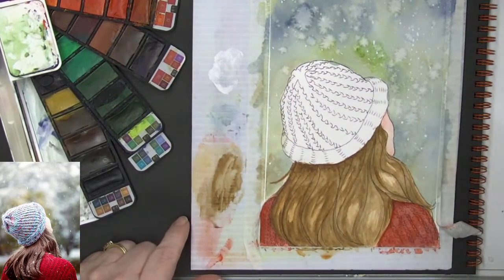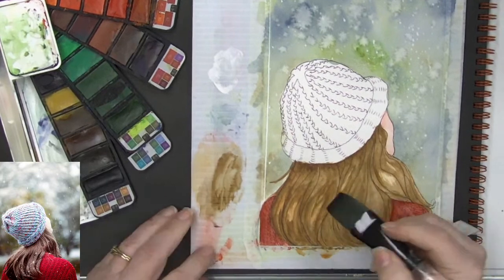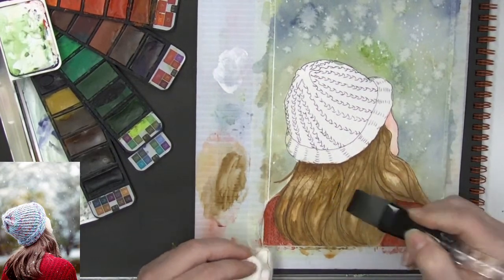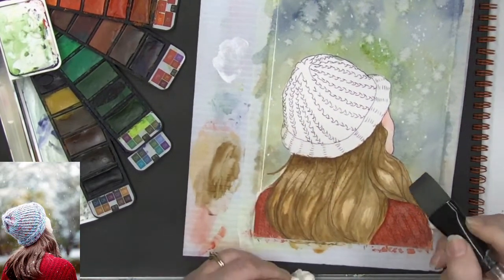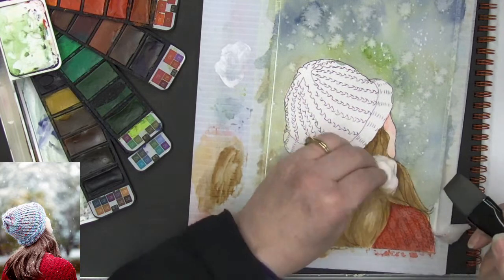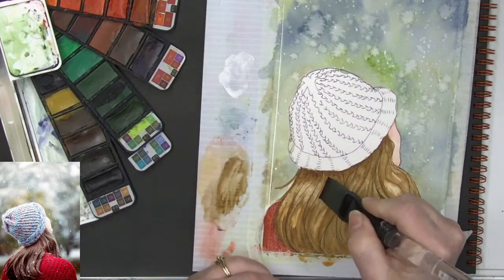I want to get a little bit of a highlight in her hair. I'm coming in and just softening up and blotting just a bit. I'm doing it in the direction that the hair is growing, working in little lines up and down to try to soften it out and give me that little bit of highlight without scrubbing on the paper too hard.